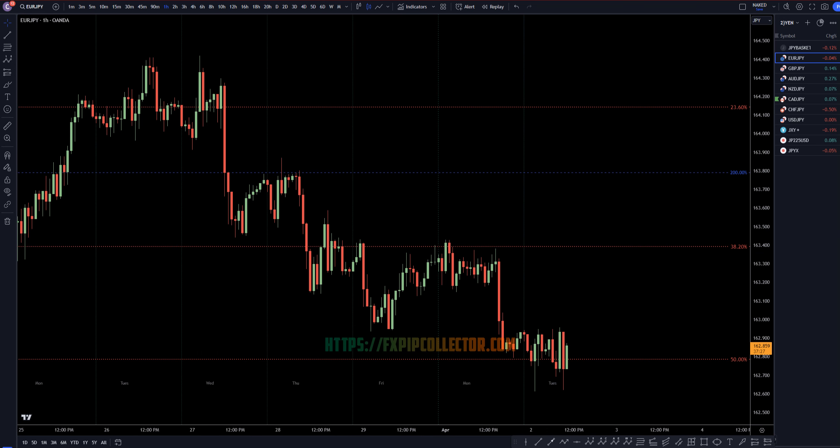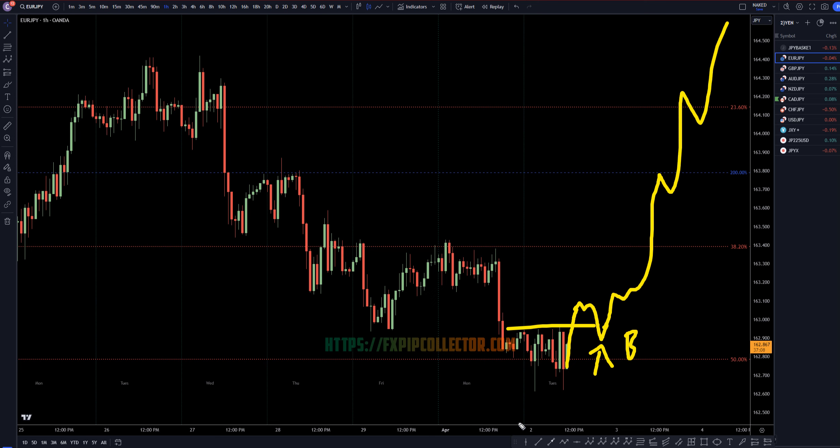Going down to the one-hour time frame, really the best thing to see right now would be a break of structure to the upside, then a pullback, and at the end of that pullback is where I would look to get long. Then I would learn whether this is a correction to the downtrend, or whether it's a wave 1, 2, 3. If it's a 1, 2, 3, it'll just keep on going up, and this will be the end of a wave C on the longer time frames.